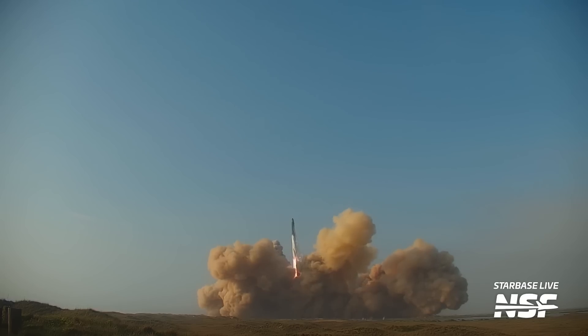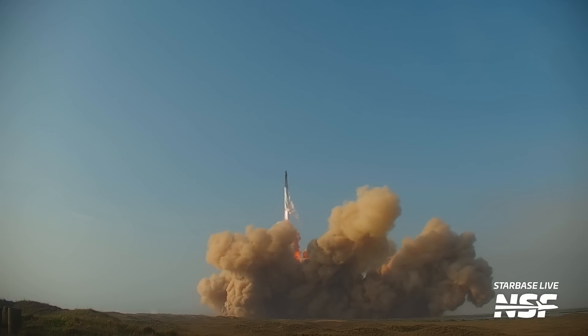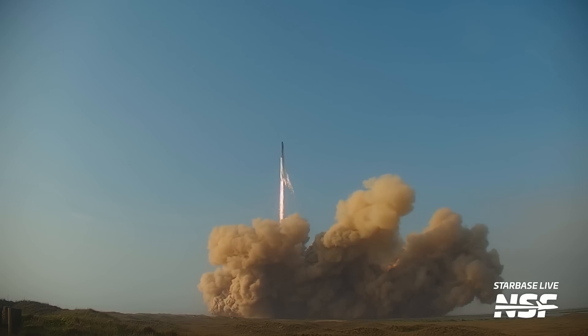Howdy, Tank Watchers. Jack here for NSF with a post-flight Starship update for you. I can't believe I'm saying this, but yeah, it flew. Of course, a lot had to go right for this to happen, so let's discuss everything that happened in the lead-up to the flight, and we'll talk about the first flight of the world's most powerful rocket. Wait — if it lifted off with three engines already out, does that mean it was the most powerful rocket? Whatever. Let's get right into it.